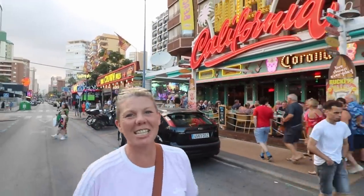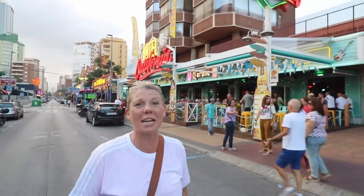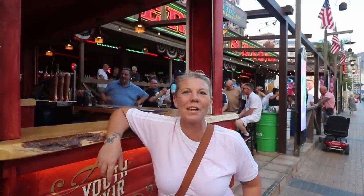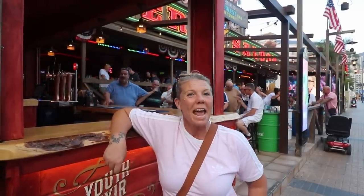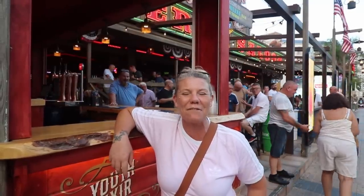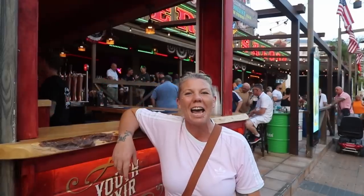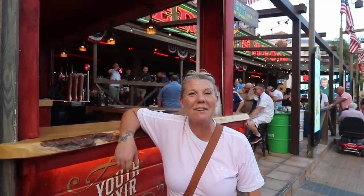There you have it guys — the A to Z Benidorm Bar Crawl Challenge. How many of you are up for a go? Make sure you take photos at each bar and post them on our Facebook group. We concentrated on the old town, new town and Levante Beach on this. If you found it a bit easy, we may well do another one in the future where we stretch it out a bit. Let us know in the comments how you get on. Thanks for watching — make sure you subscribe to the channel, check us out on Facebook, Instagram, Twitter and TikTok at Benidorm Enthusiasts. Stay positive and stay safe.